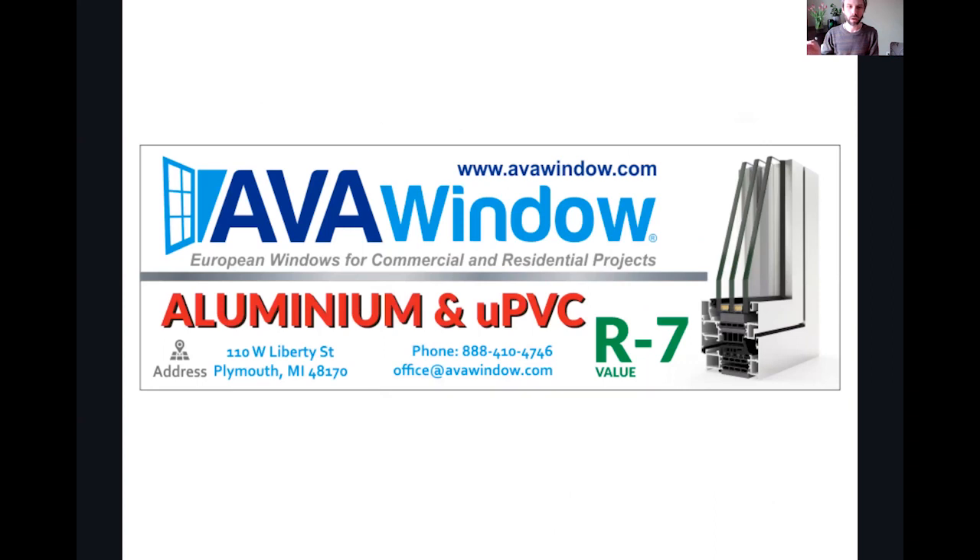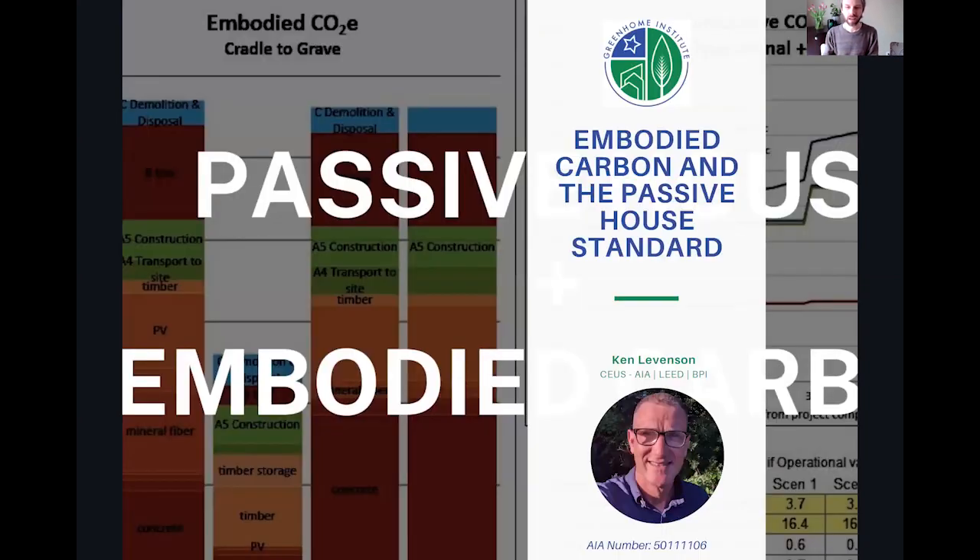A big thanks to our second sponsor, Ava Window. You've got up to R7 — it's going to help with Passive House and better window performance, UPVC, and even aluminum if you want to get some recycled content and lower embodied energy. I am super excited to have Ken Levinson back on the show with the Passive House Alliance. This is the way we've got to go for the residential housing construction setting, and I'm going to hand it off to you now, Ken.